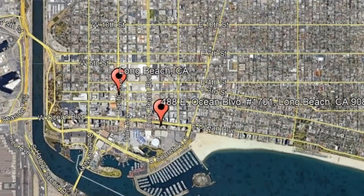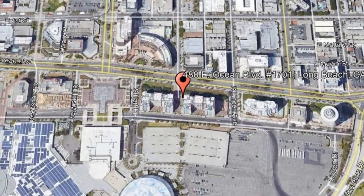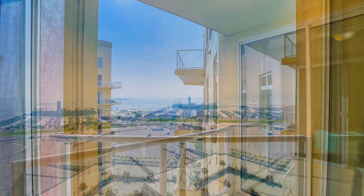488 East Ocean Boulevard, Unit 1701, Long Beach, California. From this lovely condo situated just below the penthouse level, you will enjoy views of the Long Beach Coastline, the Queen Mary, Carnival Cruise Line, Shoreline Village, and the Marina.